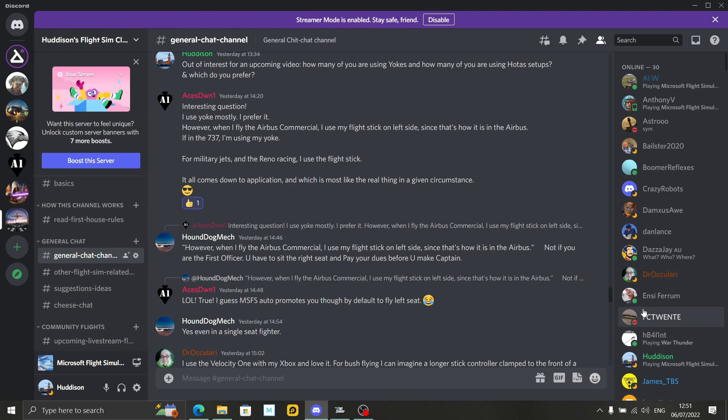As I mentioned, I did ask this question in Discord yesterday out of interest for an upcoming video: how many of you are using yokes and how many of you are using HOTAS setups, and which do you prefer? Got some interesting and varied answers. Come and join the Discord if you want to read this for yourself — anybody's welcome to join in. Xbox users, PC users of Microsoft Flight Simulator or other flight simulators, come and join in the conversation. This is in the general chat channel in the Discord.